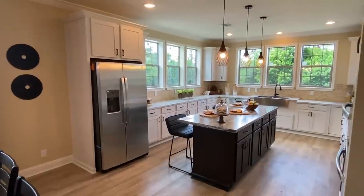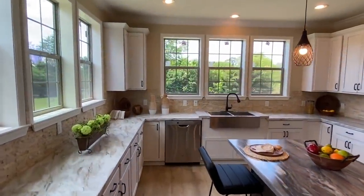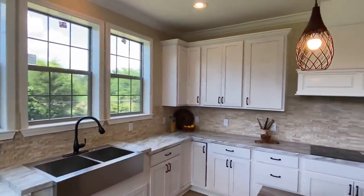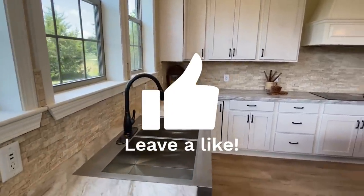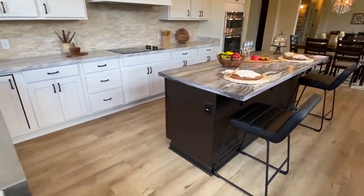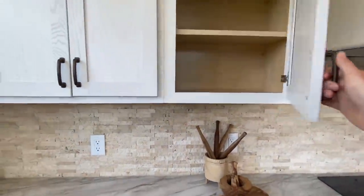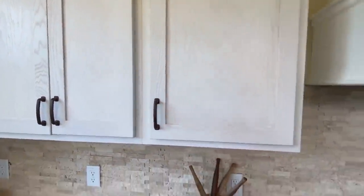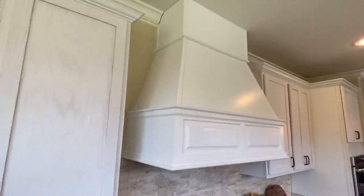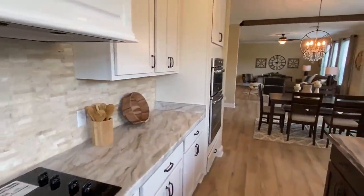I'm just going to be quiet for a minute — y'all just need to take this in. We've got the split-face backsplash, really nice cabinets, a flat stove top, and check out that vent hood — that's not just a cheap vent hood you sometimes see; that's nice. Double oven too.